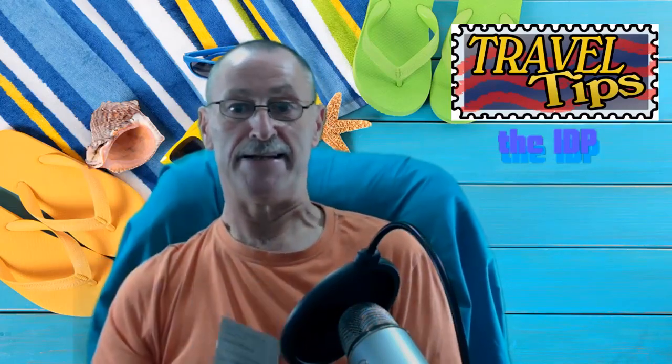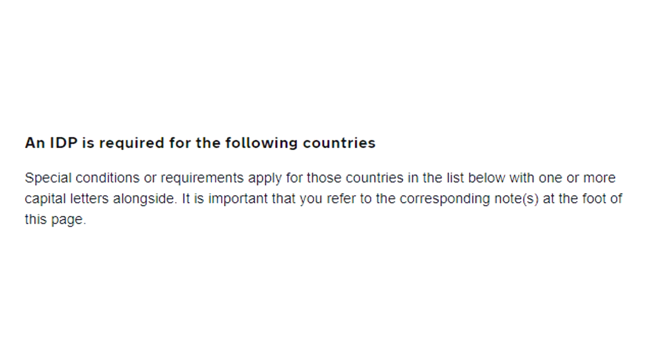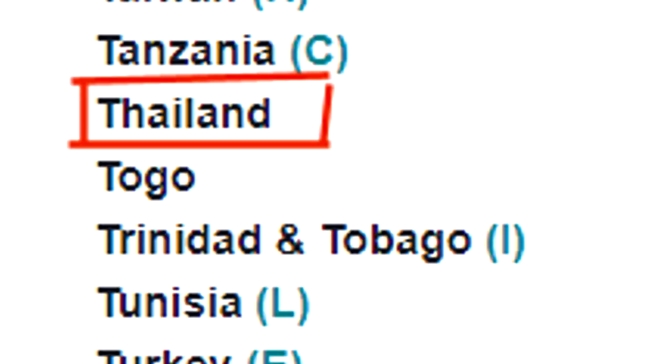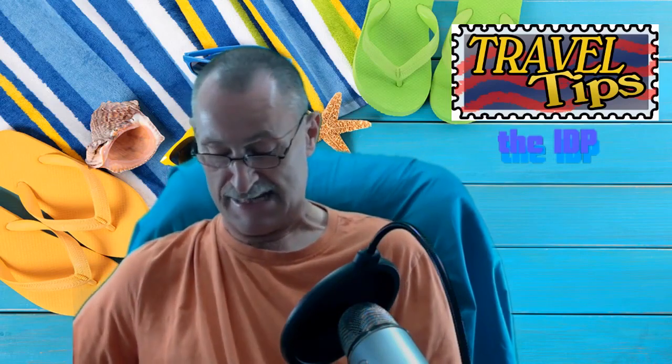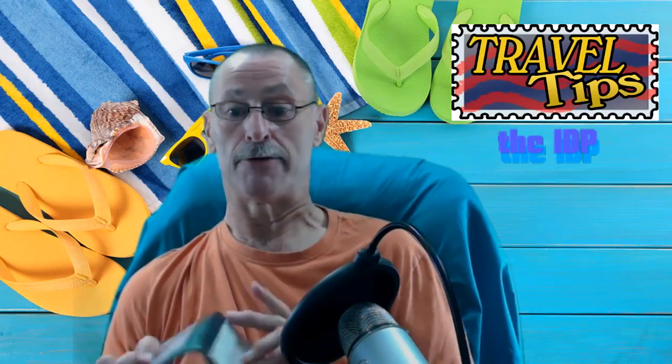Now you will need this in certain countries, but as far as Thailand is concerned there is some actual dubious information — that you do need it and also that you don't need it — and it is very confusing. So I would say err on the side of caution and get yourself one of these, because they're only £5.50 from the post office and it will save you a lot of hassle when you're in country and you haven't got one.